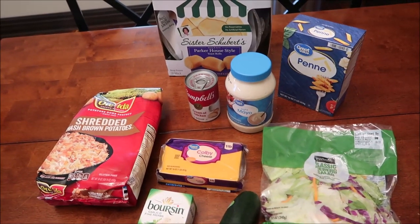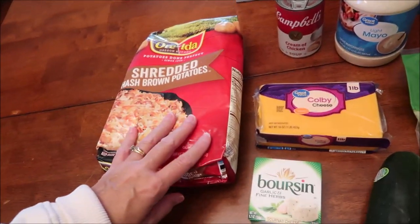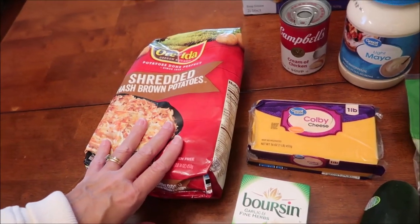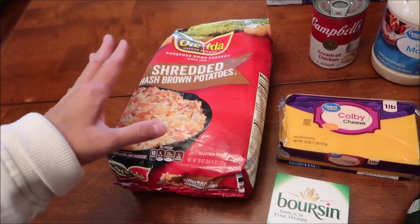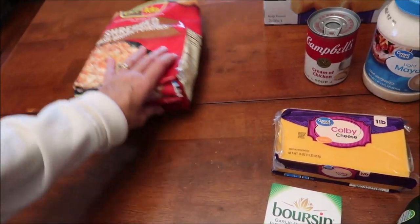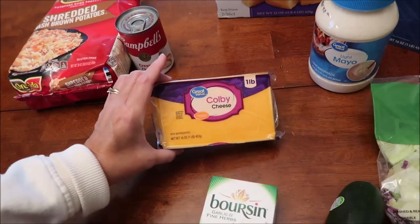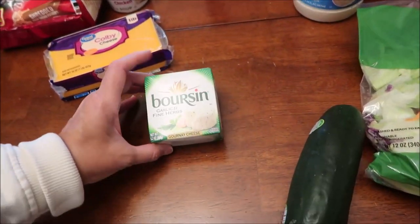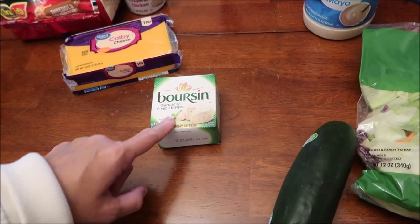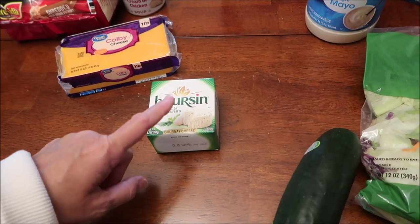We spent $27.86 at Walmart. We bought the Orata shredded hash brown potatoes - if you like these and you see them, you better get them while you can because sometimes they have them and sometimes they don't, at least in our area. We bought cream of chicken, some Colby cheese, and the Boursin garlic and fine herb - that was the only kind at Walmart and the one they didn't have at Kroger.